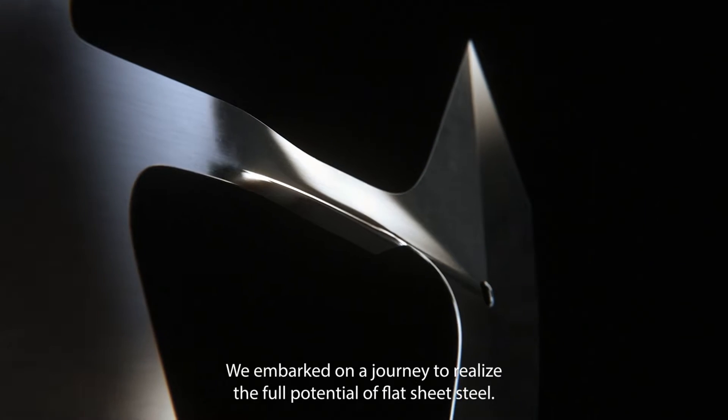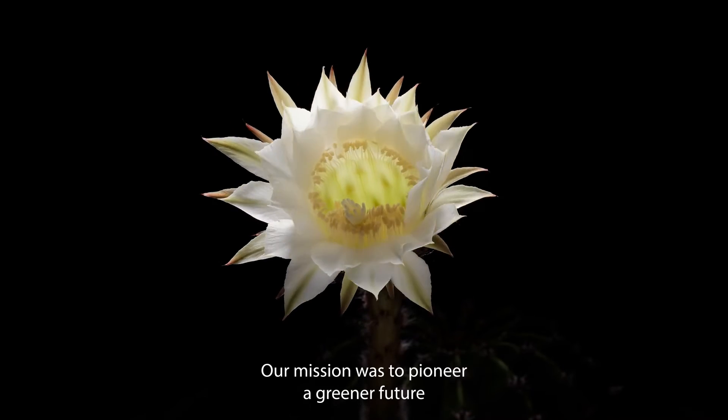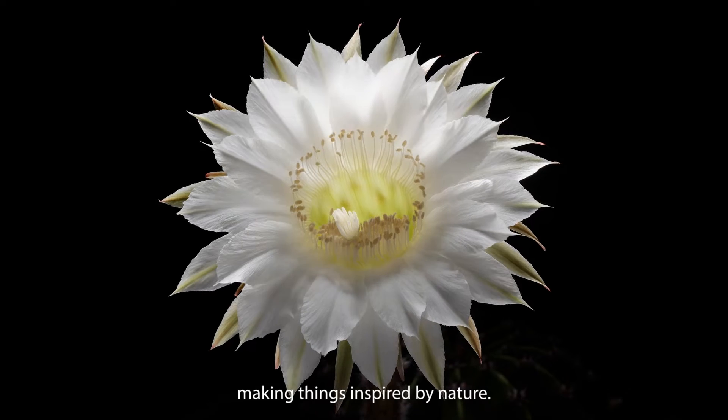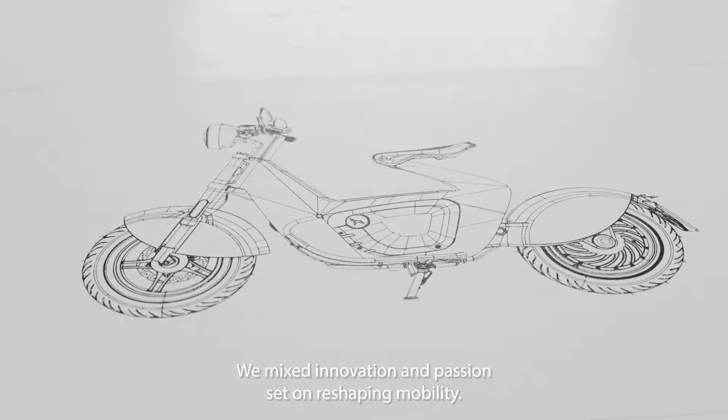We embarked on a journey to realize the full potential of flat sheet steel. Our mission was to pioneer a greener future, making things inspired by nature. We mixed innovation and passion, set on reshaping mobility.